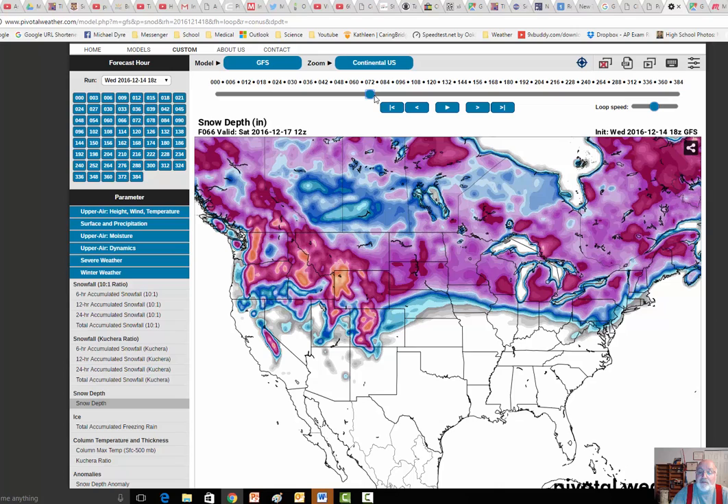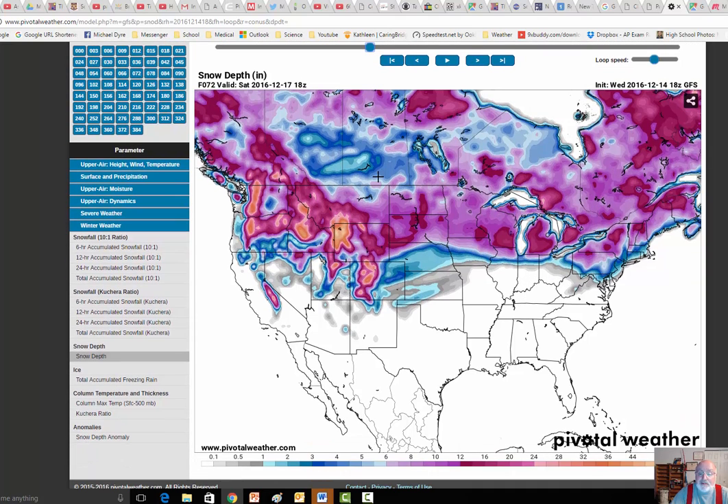Get a little bit more of a blast, and here it is — Saturday. This is 12 Z, so 6 in the morning. You can make out some bluish color, and I'll bring it down here. So we actually look like we're getting 2 to 3 inches of precipitable snow.